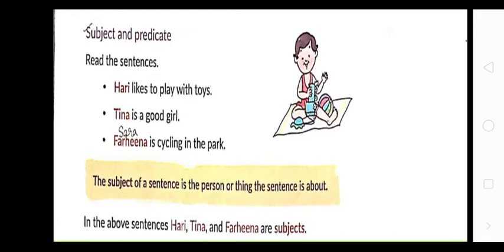Now let's talk about subject and predicate. The subject is the person or thing the sentence is about. The predicate is what is said about the subject. For example: 'Harry likes to play with toys' — 'Harry' is the subject, 'likes to play with toys' is the predicate. 'Tina is a good girl' — 'Tina' is the subject, 'is a good girl' is the predicate. 'Farina is cycling in the park' — 'Farina' is the subject, 'is cycling in the park' is the predicate.